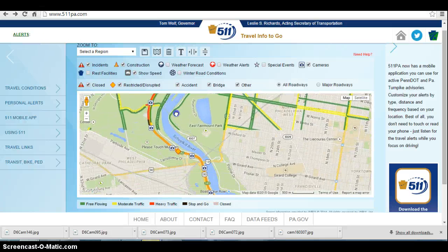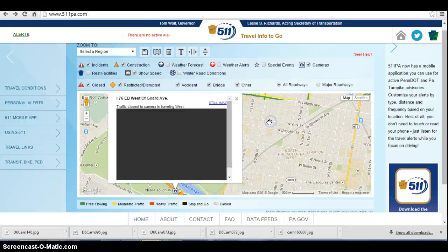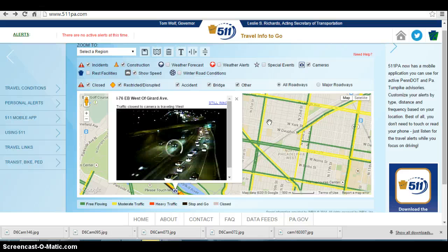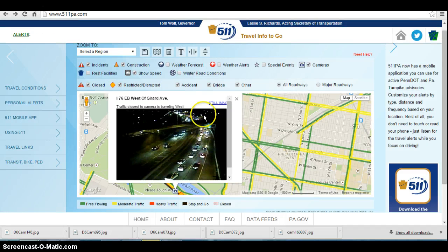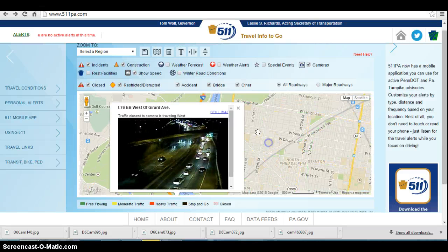Additionally, going inbound on 76, we do have an accident right at Girard. It is in the left lane, and there have been no police or tow trucks on the scene yet — it's just sitting there with three vehicles involved, right underneath the bridge. It's in the left lane, it's blocked, and traffic has been backing pretty significantly. It's already backed up to Montgomery, which is about a two-and-a-half-mile delay at this time, and it's continuing to grow.